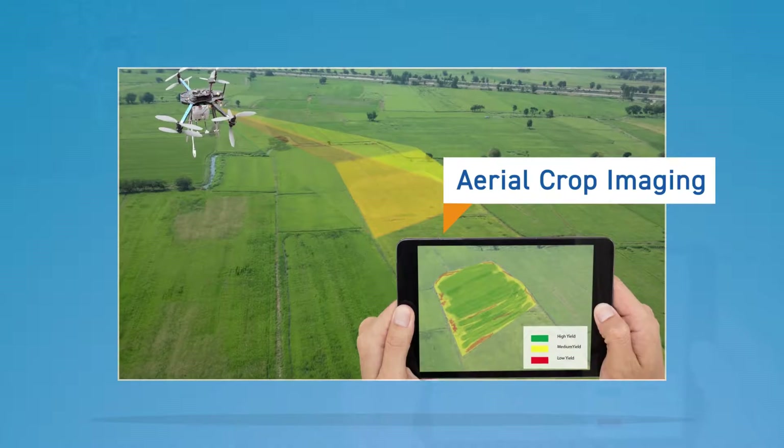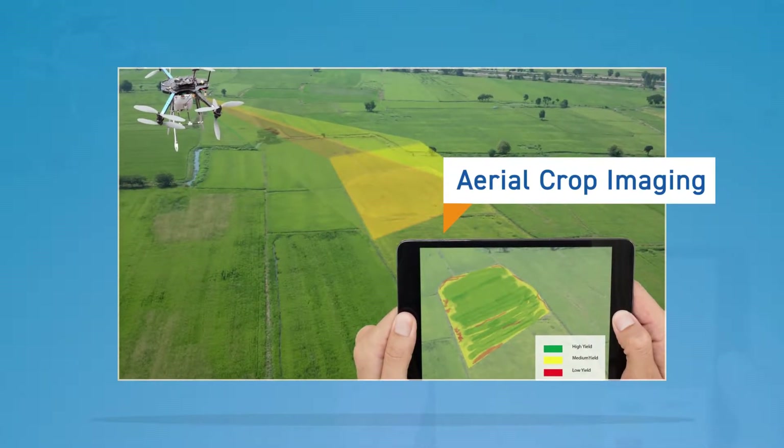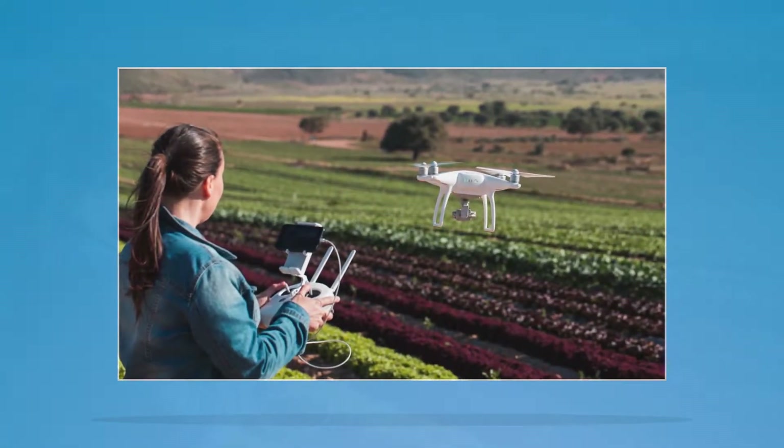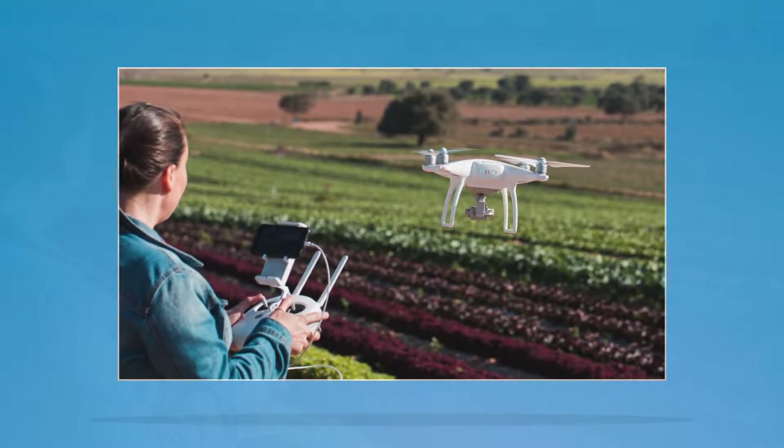Aerial crop imaging. Aerial images taken with drones, satellites, and planes can help farmers map their fields and use the land to its greatest potential. Drones could perform crop monitoring, planting, and even spraying.